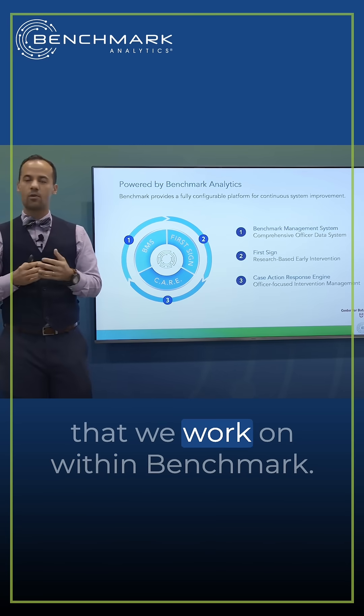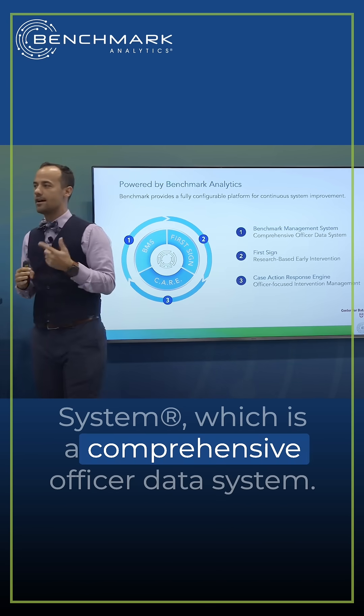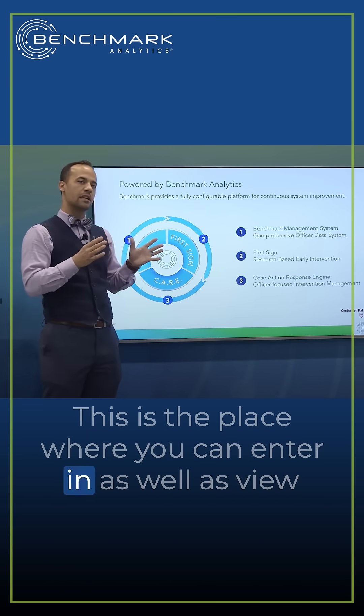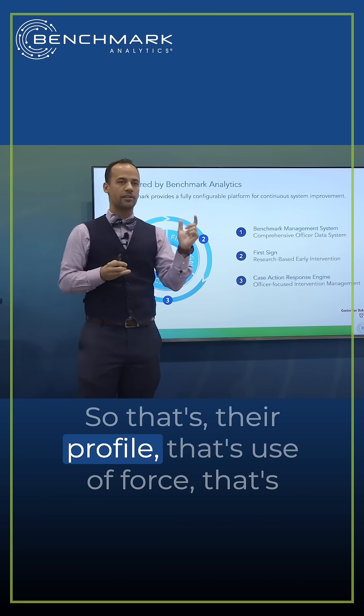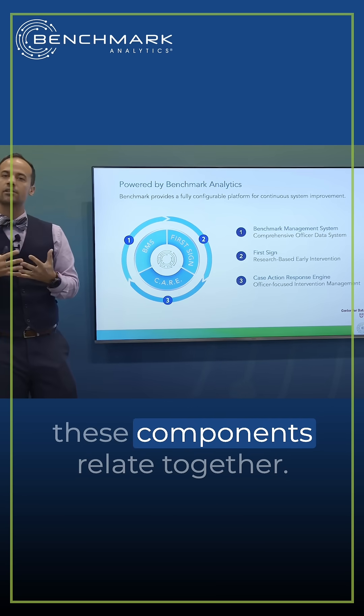We have three core components that we work on within Benchmark. First is the Benchmark Management System, which is a comprehensive officer data system. This is the place where you can enter in, as well as view all the information about what your officers are up to — their profile, use of force, internal affairs — and understanding how these components relate together.